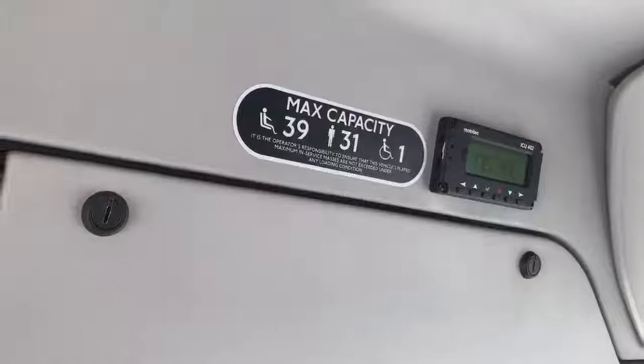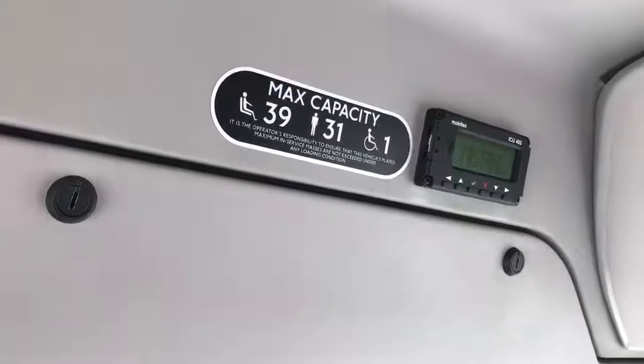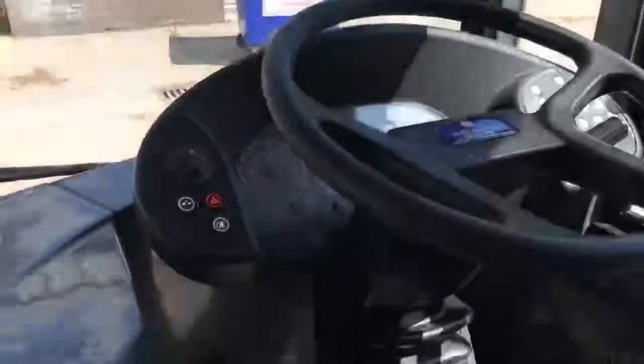Seating capacity 39 with up to 31 standees and of course the one wheelchair passenger. This vehicle is fitted with MobiTech LED destination blinds front, side and rear. The driver's seat is still in original moquette and in very very good condition, as is the general driver's console area.